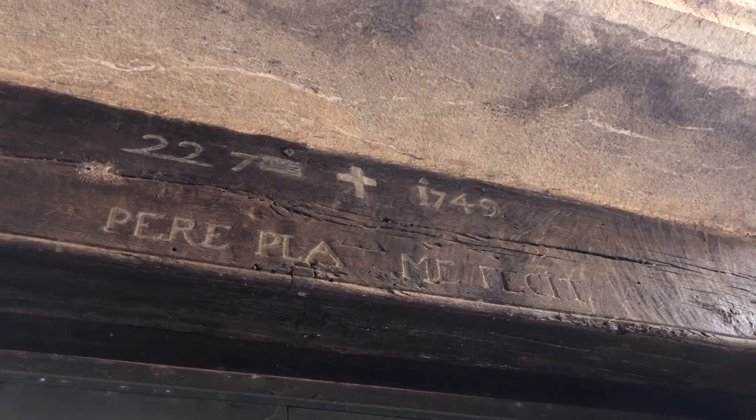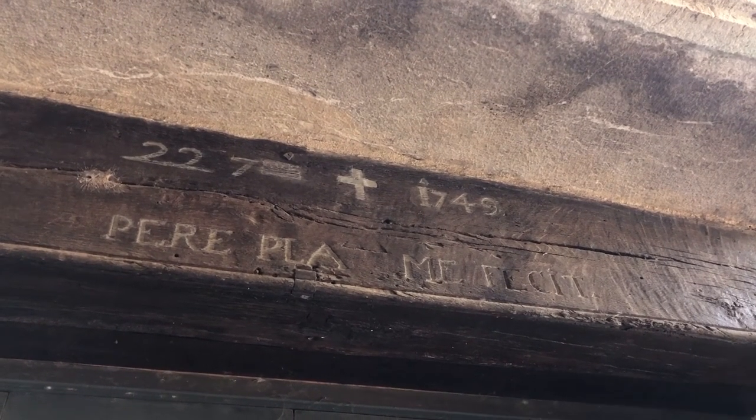Our guide was telling us earlier that the inscription here shows the actual date when it was built and by whom, so you have the date here and the name of the person.